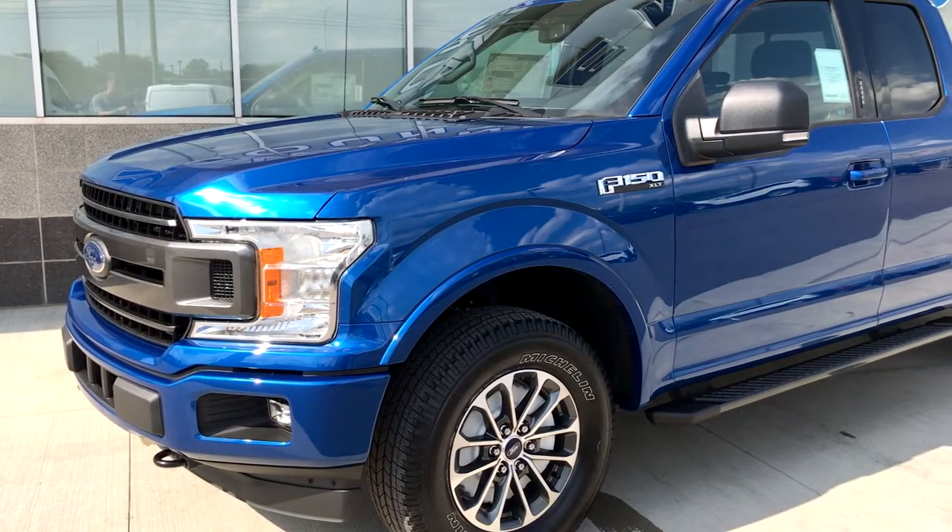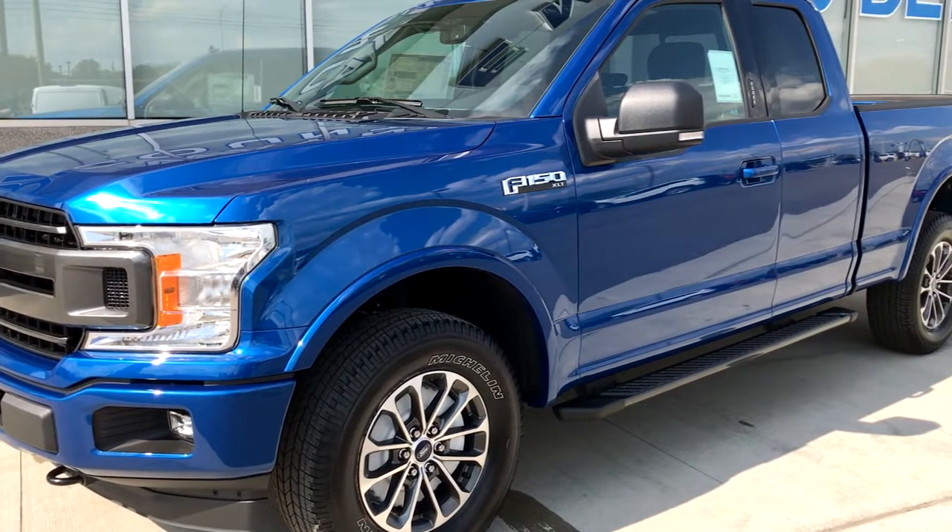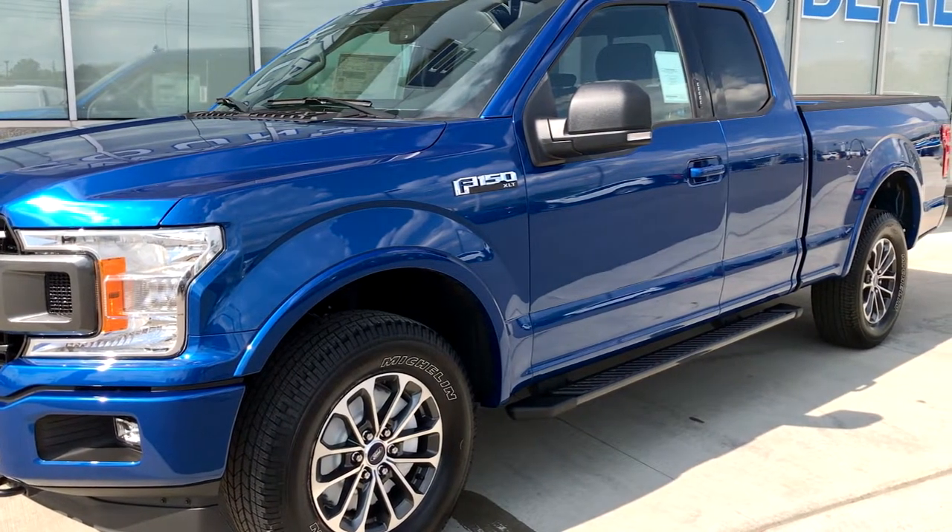The 2018 F-150 is available in XL, XLT, Lariat, King Ranch, Platinum, and Raptor trim levels.